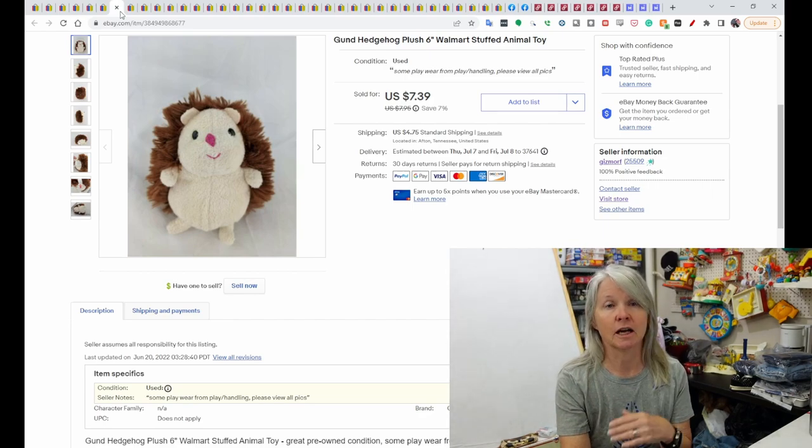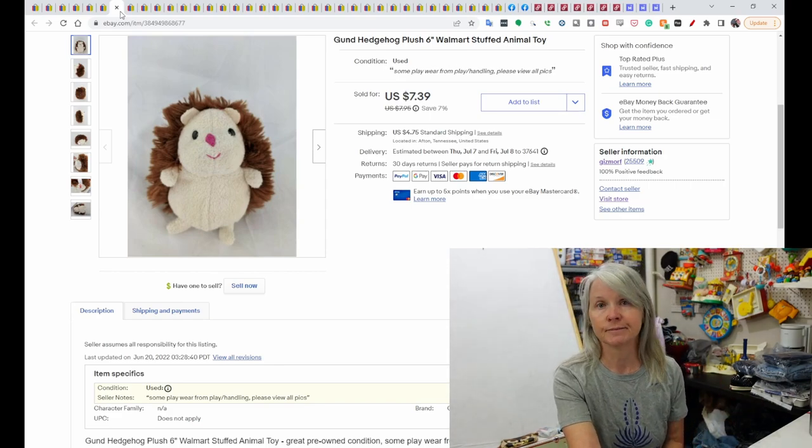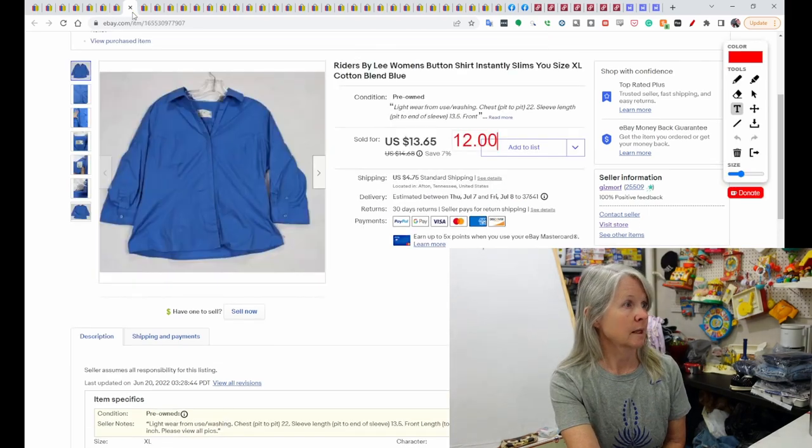This is just a little plush — I'm sure I have pennies in it, it was probably from the bins. Everything adds up, right? These are Writers by Lee button shirt. Sent out a best offer of $12, which was accepted.